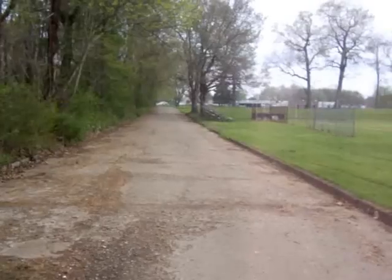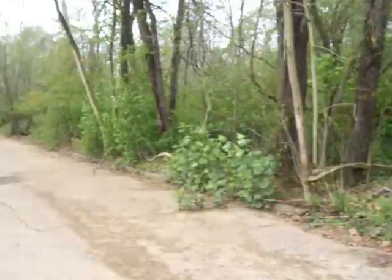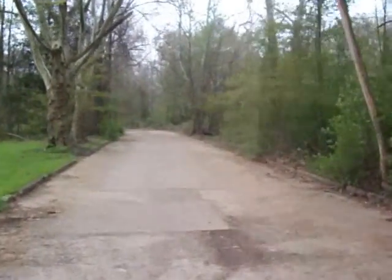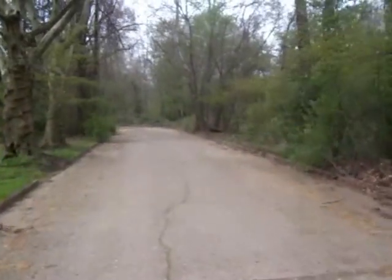We're now going to walk south toward the Connemaw River and I will show you the bridge and the abutments. This is the other side of the abandoned road to Cokeville that's shown on another video.